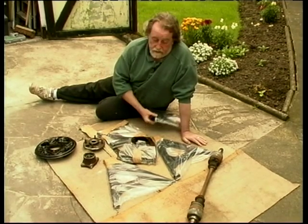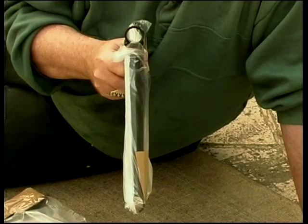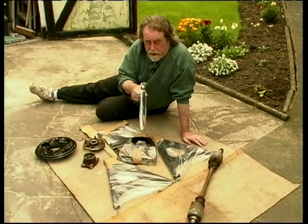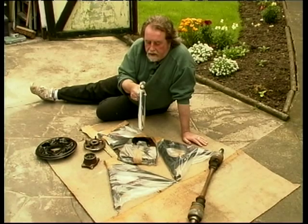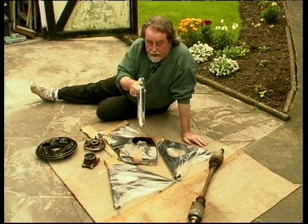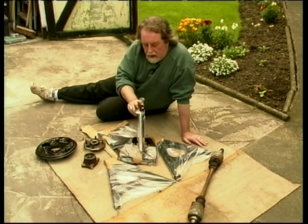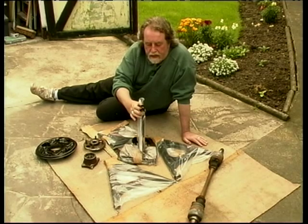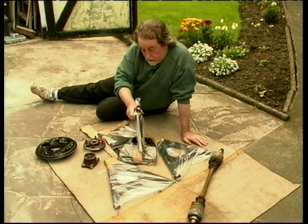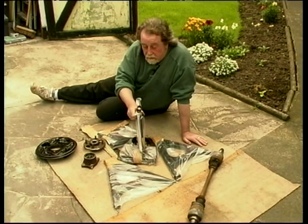There's quite a lot of work to do, because this is how the wishbone is supplied — un-bushed. You can actually pay Quantum extra to bush them for you, but it's a time-consuming job. Although these are beautifully manufactured, they're powder-coated, and when you powder-coat something, you also powder-coat the inside. That means you've got to clean out all of these before you can press the bushes home, which is itself a time-consuming job.